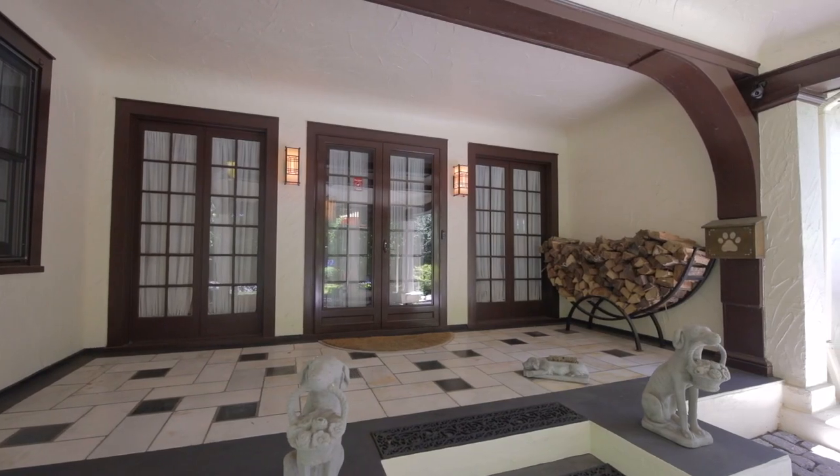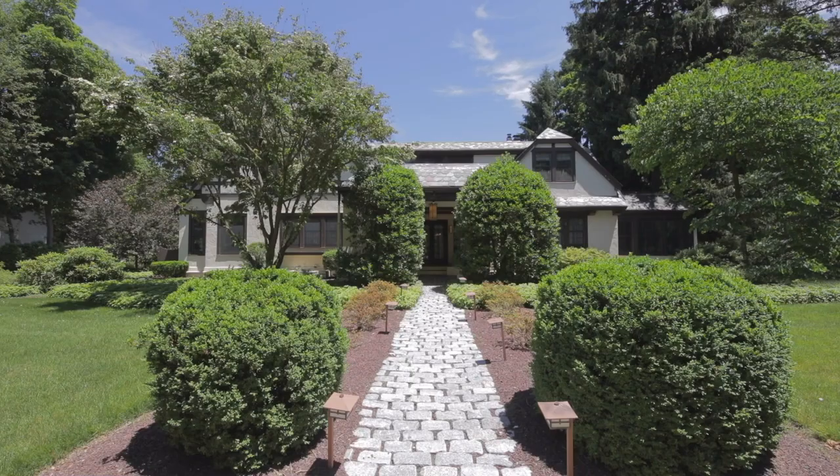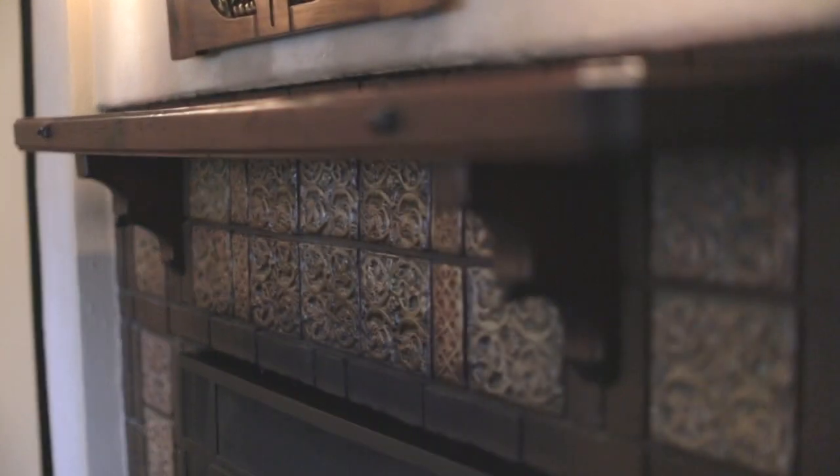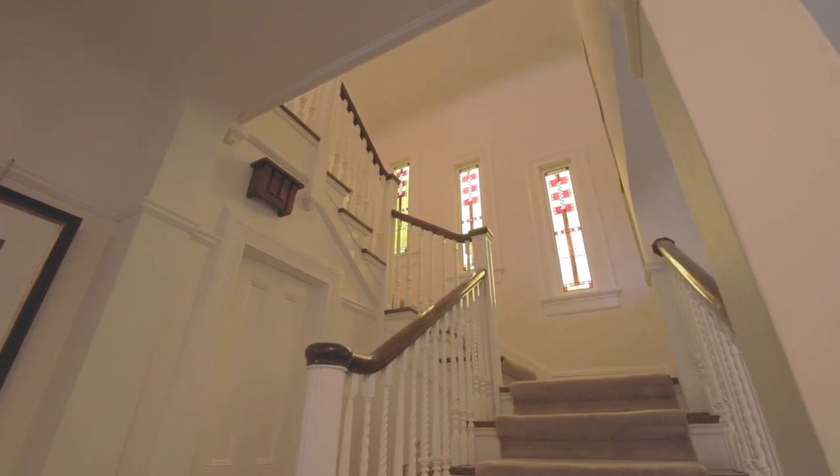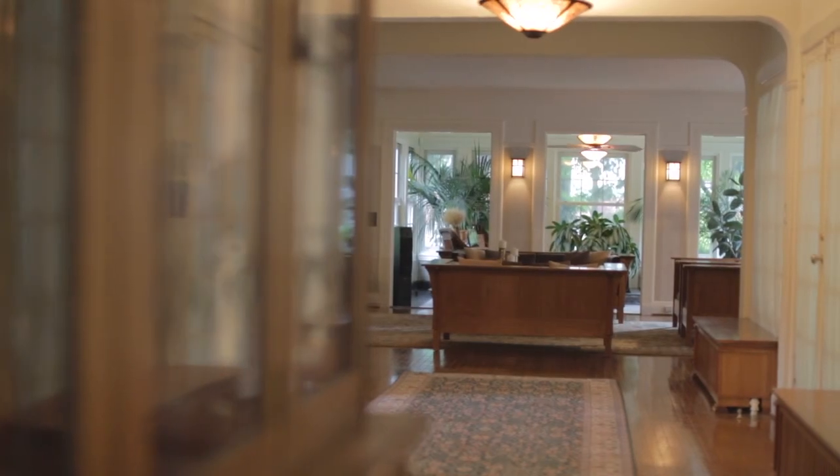I think what I would wish for in whoever buys this house is somebody who understands the uniqueness and the charm and the character this house possesses, and loves it the same way that we have.